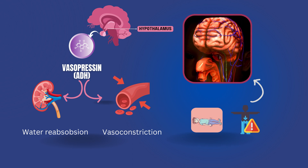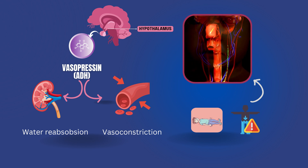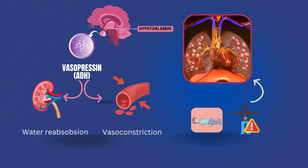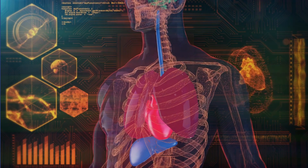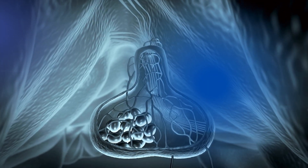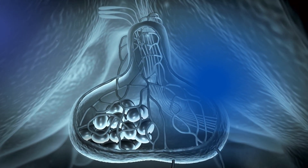Vasopressin is primarily known for its role in regulating the water balance in our bodies. But, as we'll soon discover, its influence reaches far beyond that. To understand the effect of vasopressin on our body, let's explore its role in maintaining water balance. Join me on this virtual journey inside the body. Our story begins in the hypothalamus, a tiny region in our brain where vasopressin is produced and released into the bloodstream.